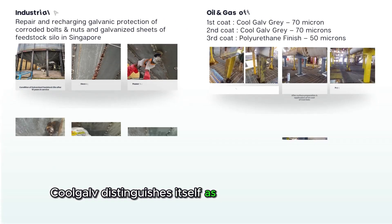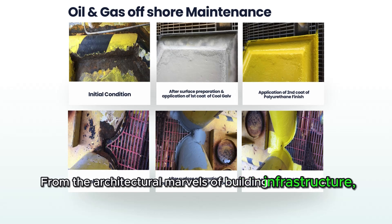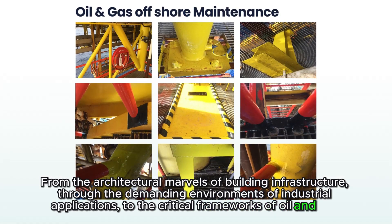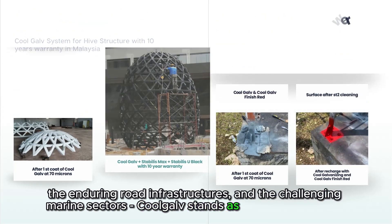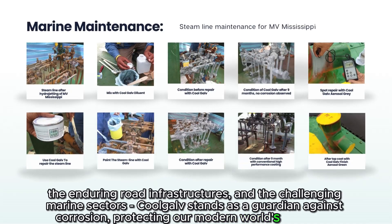CoolGolf distinguishes itself as the globally preferred solution — from the architectural marvels of building infrastructure, through the demanding environments of industrial applications, to the critical frameworks of oil and gas offshore maintenance, the enduring road infrastructures, and the challenging marine sectors. CoolGolf stands as a guardian against corrosion, protecting our modern world's backbone.